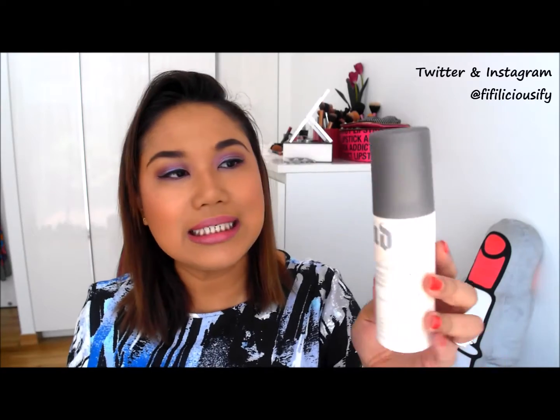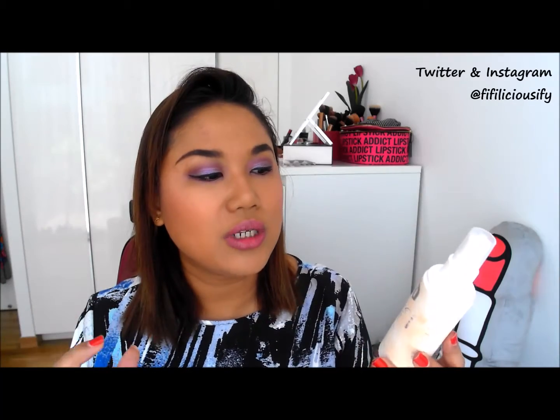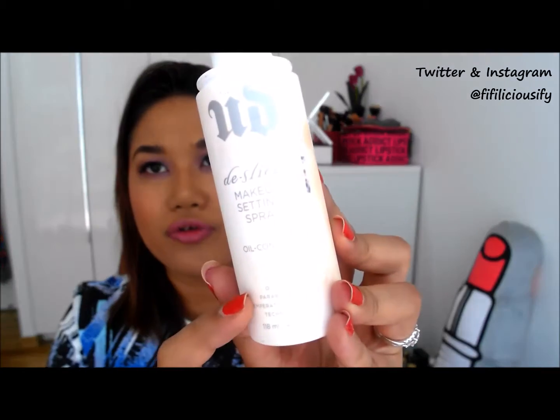I've used up another Urban Decay D-Slick Makeup Setting Spray. This is also something that I had in my previous video but I have actually used it up, and in fact the one I'm using at the moment is almost finishing already. This is something which is great if you want to set your makeup after you've put on everything. I usually do that and I got it in the oil control one. They have different varieties for drier skin, for normal skin and all that. So I really like this one. I like to spritz it on top of my beauty blender as well rather than actually squeezing it underwater because I'm lazy to go to the toilet.